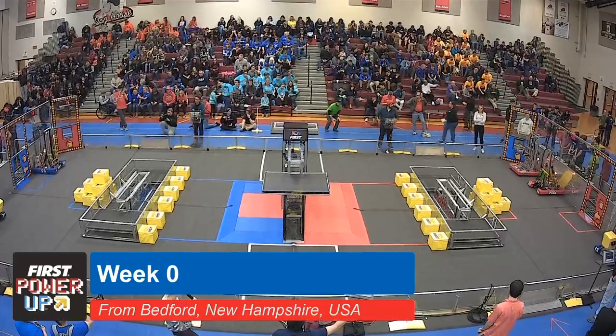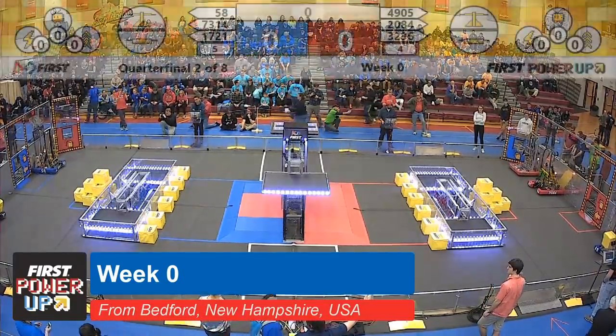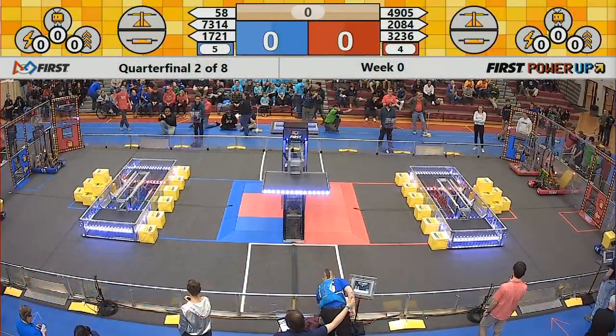In the line, the match starts in 3, 2, 1. Here we go.